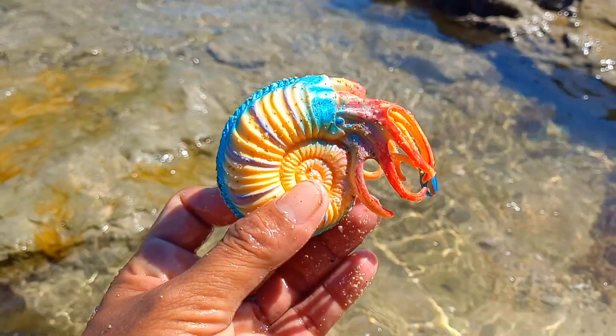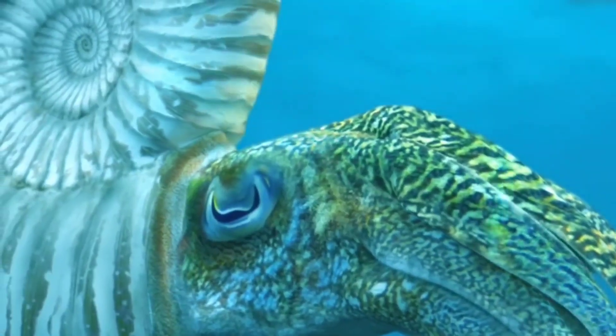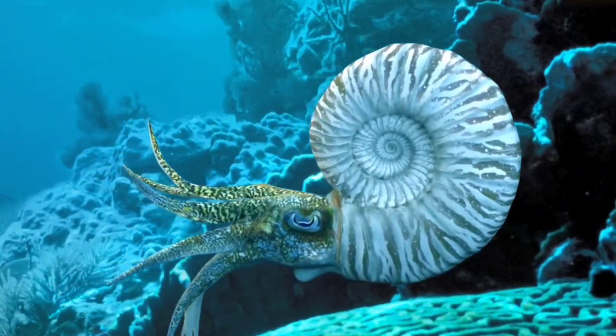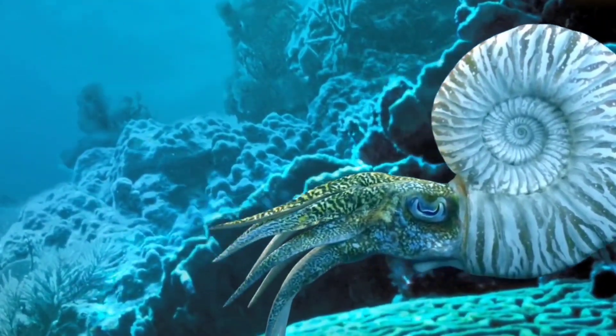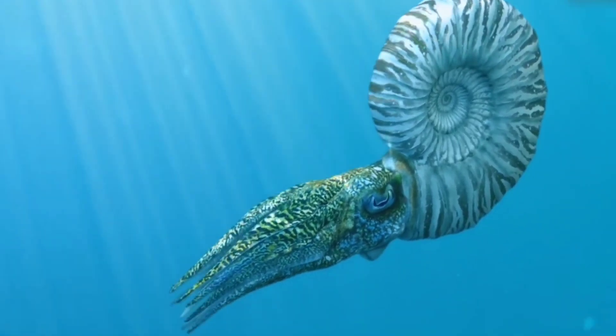This is an ammonite. Ammonites lived throughout the seas and swam by squirting water in one direction to propel themselves. Ammonites appeared 425 million years ago and were very common ocean animals throughout the age of the dinosaurs.